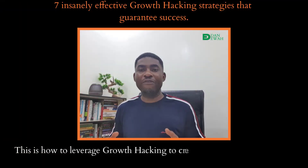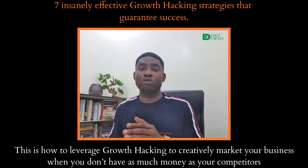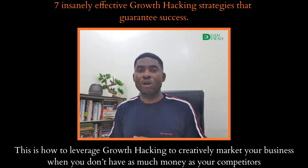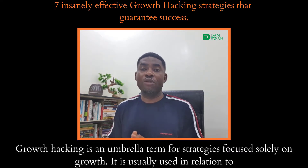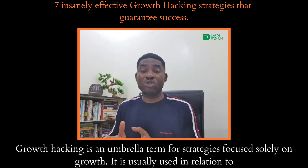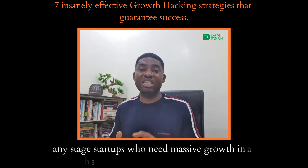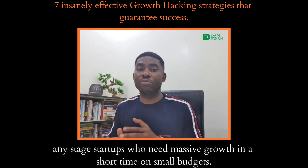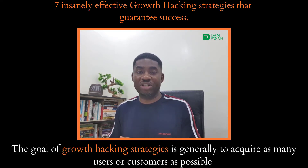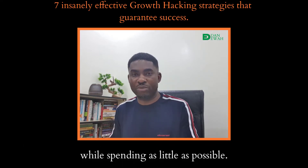This is how to leverage growth hacking to creatively market your business when you don't have as much money as your competitors. But what exactly is growth hacking? Growth hacking is an umbrella term for strategies focused solely on growth. It is usually used in relation to early stage startups who need massive growth in a short time on a small budget. The goal of growth hacking strategies is generally to acquire as many users or customers as possible while spending as little as possible.